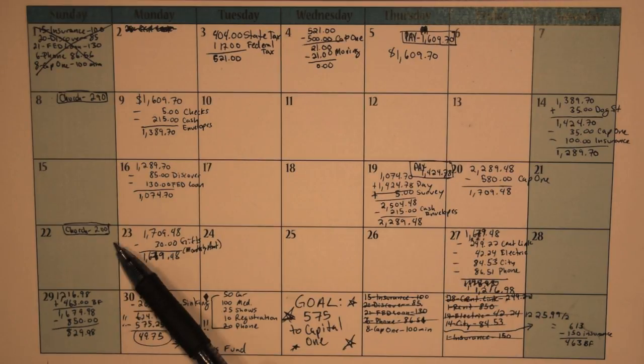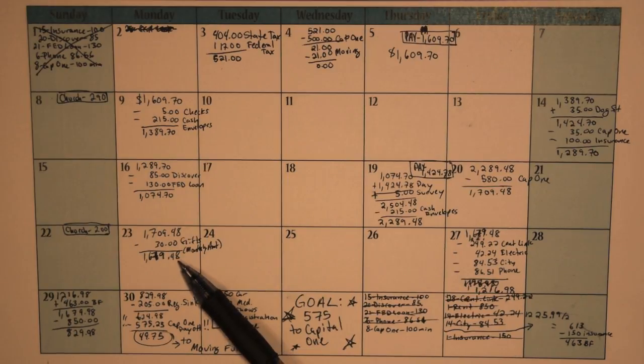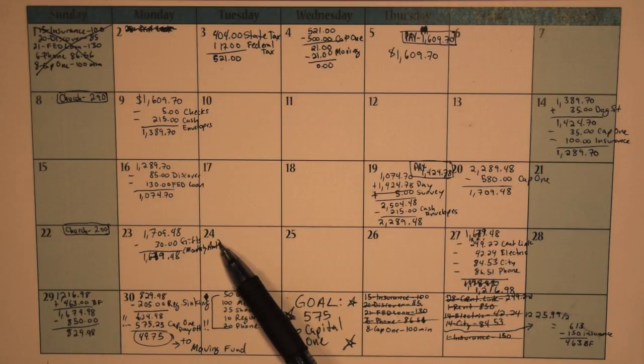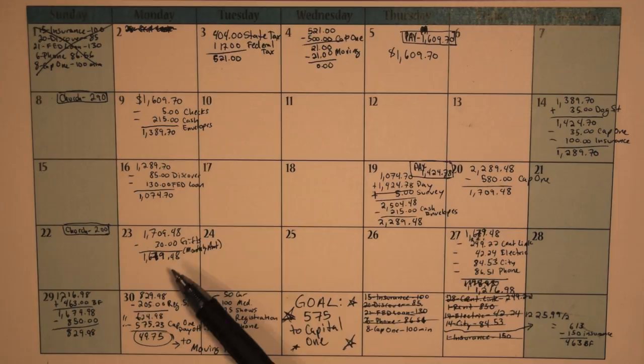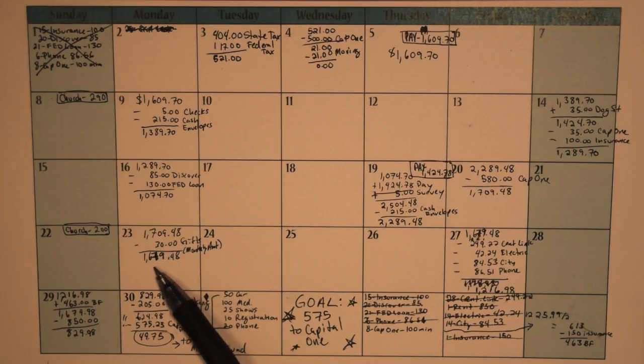I just like to write that down so I know what it is. On the 23rd, I had to go ahead and use up all the money that I had allocated for my gifts sinking fund deposit this month. I actually used more than that — I'll go over that in the EveryDollar app. I used that $30, bringing me down to $1,679.48.